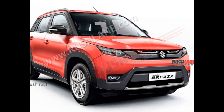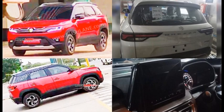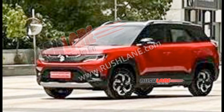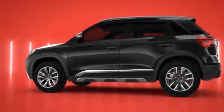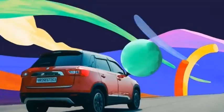The 2022 Maruti Suzuki Vitara Breza is slated to launch in India later this month. Although the company has not yet revealed any details about the next-gen compact SUV, numerous leaks and rumors have given an idea about what buyers can expect. A new set of spy shots shared by a media outlet reveals the interior of the top-spec 2022 Maruti Suzuki Vitara Breza model in detail. Here is what we know about the redesigned Maruti Suzuki SUV.